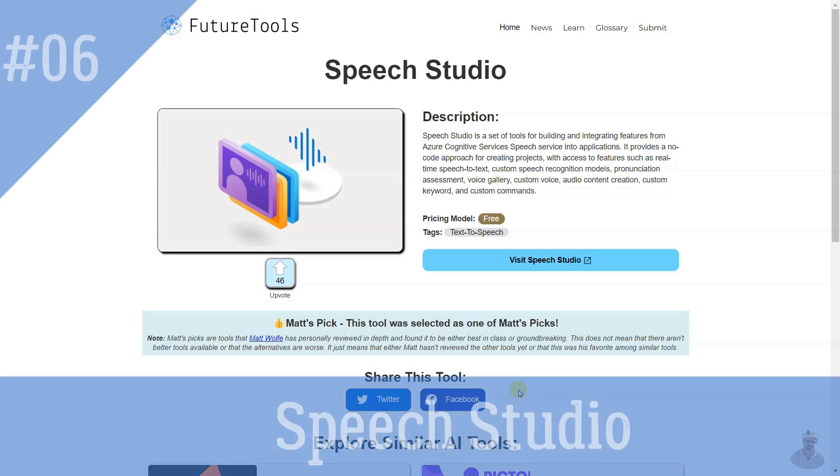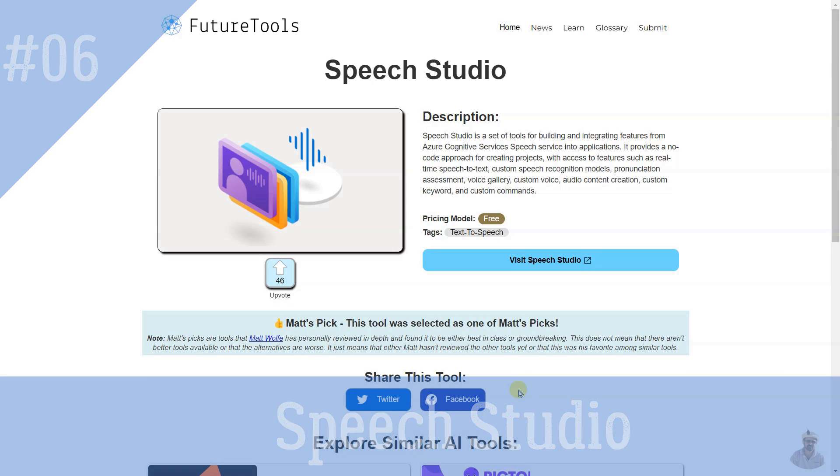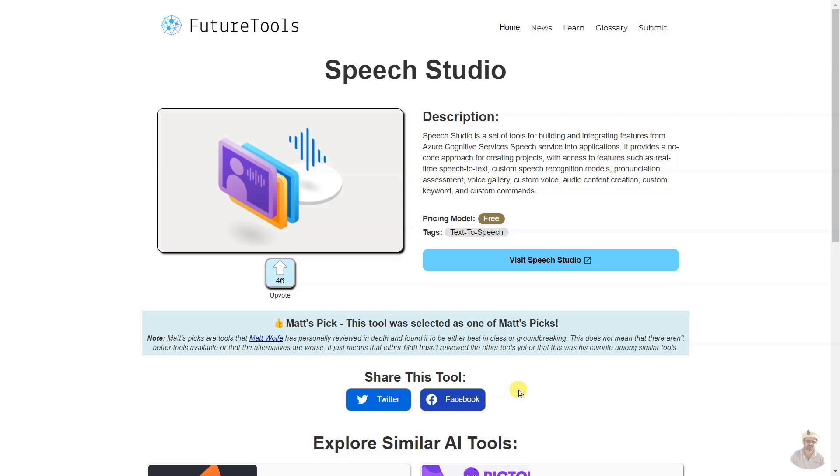Speech Studio is a set of tools for building and integrating features from Azure Cognitive Services Speech Service into applications. It provides a no-code approach for creating projects with access to features such as real-time speech-to-text, custom speech recognition models, pronunciation assessment, voice gallery, custom voice, audio content creation, custom keyword, and custom commands.